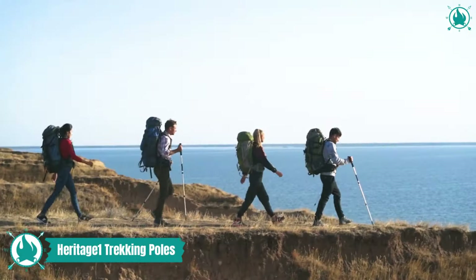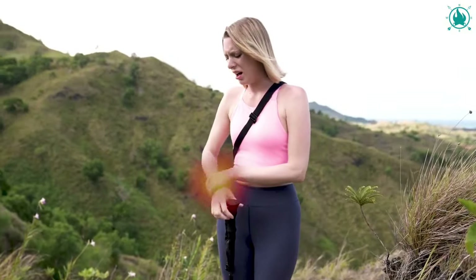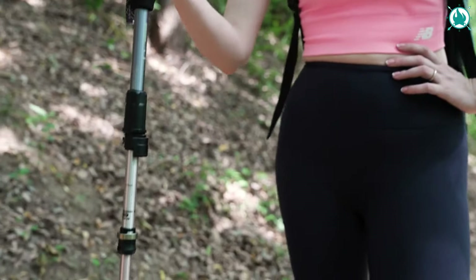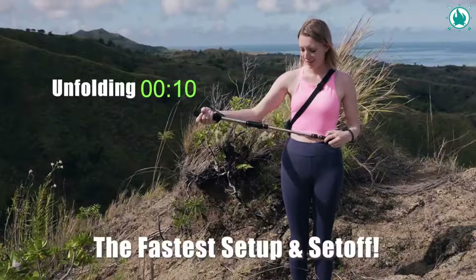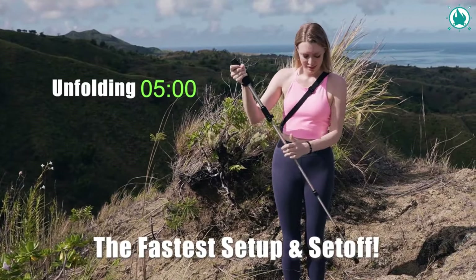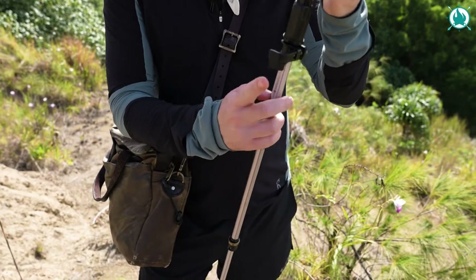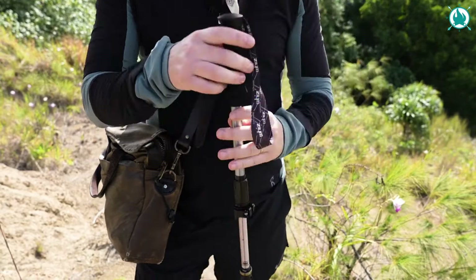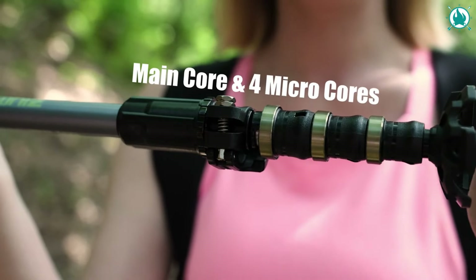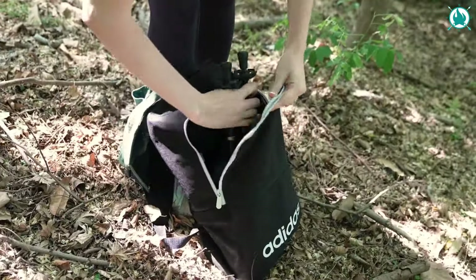Elevate your outdoor experience with Heritage 1.0 Trekking Poles, the game-changer in the trekking world. Say goodbye to the hassle of setting up traditional trekking poles — Heritage 1.0 boasts one-touch installation, allowing you to hit the trails in just 5 seconds. Heritage 1.0 is the pioneer of anti-shock technology with 5 cores, providing a 5-layer shield against shocks from the slightest vibrations to the more powerful forces. Compact and lightweight, it folds to a mere 17 inches and weighs less than 18 ounces.